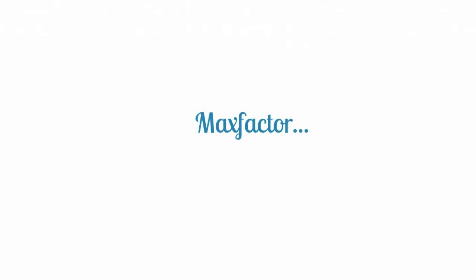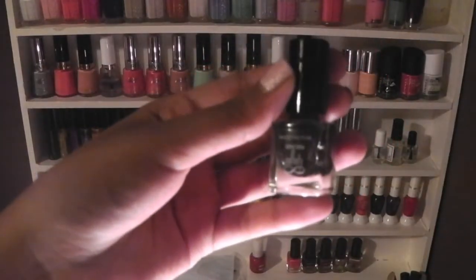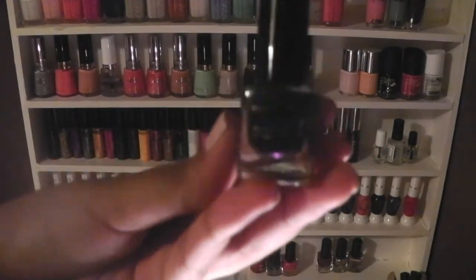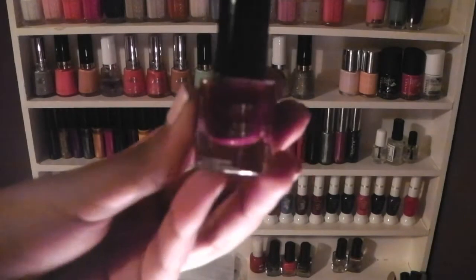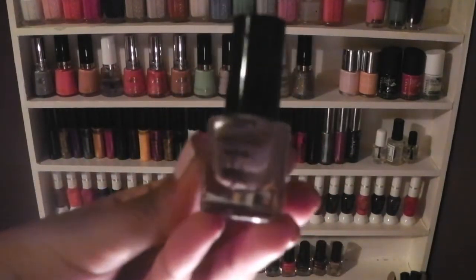These are my Max Factor Mini Nail Polishes. They do not have names but the colours are black, hot pink, dark blue, a purpley maroon colour, gold glitter, and brown.